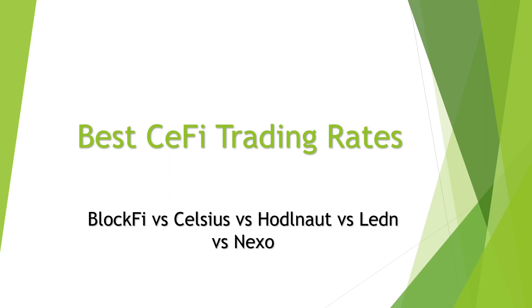Hi there, welcome back to another Crypto Dave video. In today's video I'm looking at the best CeFi trading rates. We're going to be logging into each of these platforms — BlockFi, Celsius, HODL, Leden, and Nexo — and doing a swap between a crypto and a stablecoin, seeing which platform is easiest to use and which gives us the most stablecoin at the other end.